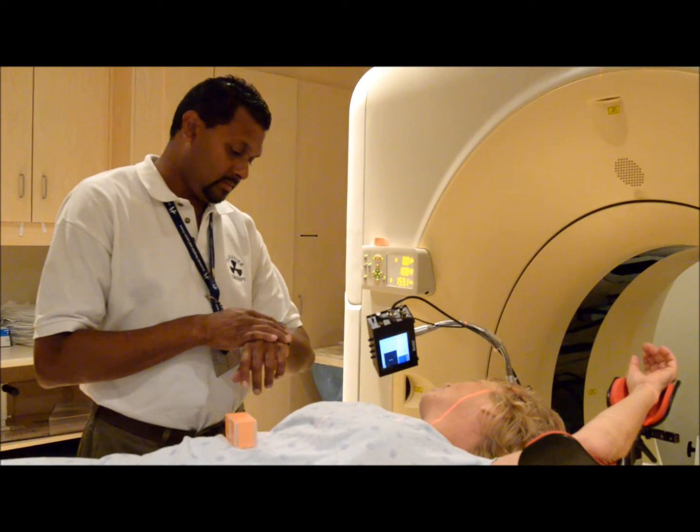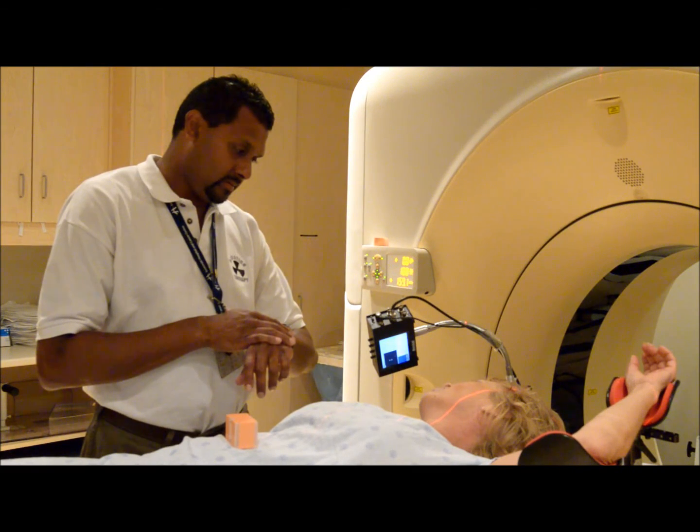For the planning appointment, you will be asked to hold your breath for up to 45 seconds during your planning scan. But for each treatment, it will only be 20 to 30 seconds for each time the radiation is turned on.